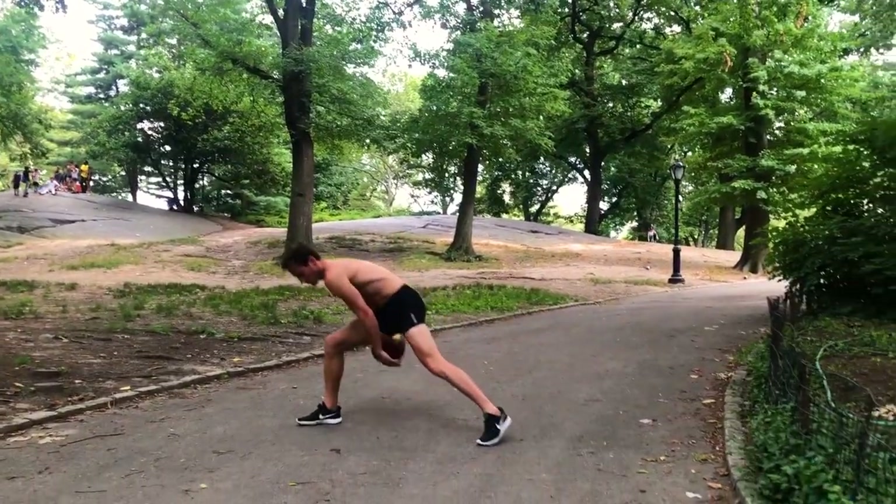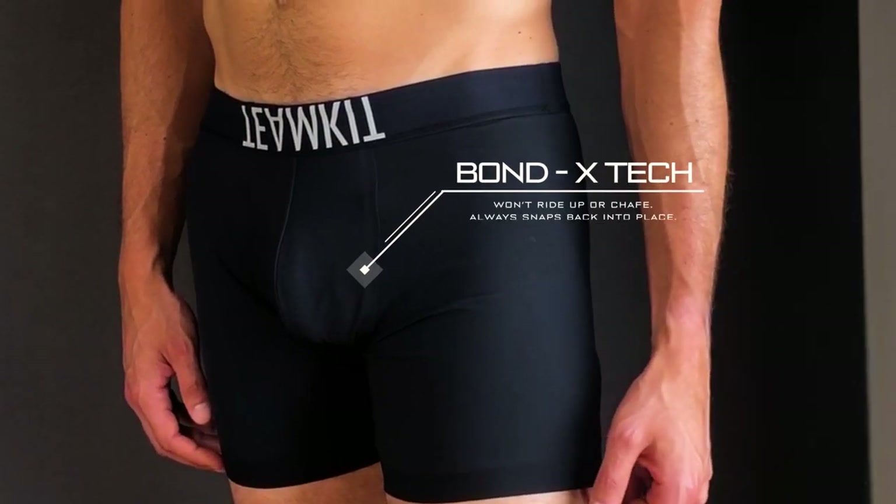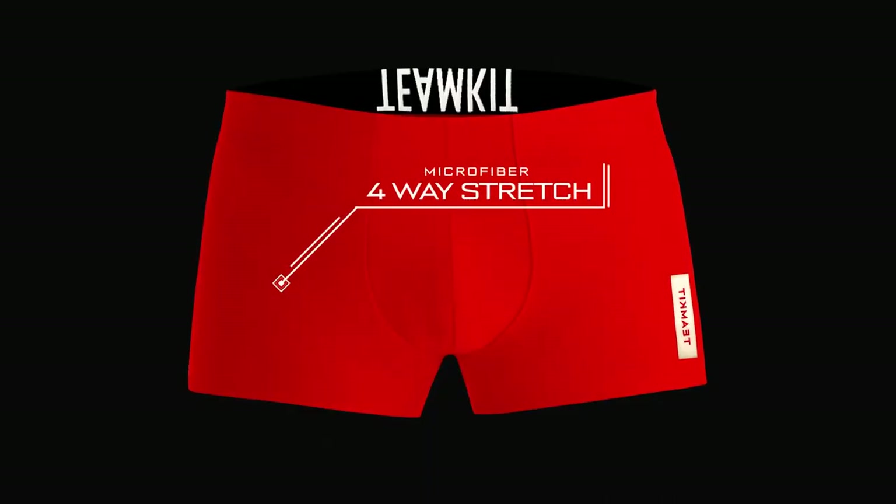Experience game-changing support via our super-smooth, thread-free, thermobonded seams, all wrapped up in silky smooth microfiber nylon stretch jersey with amazing four-way stretch modulus.